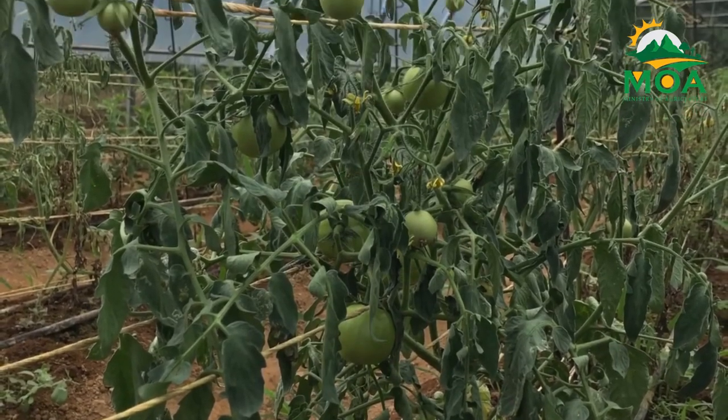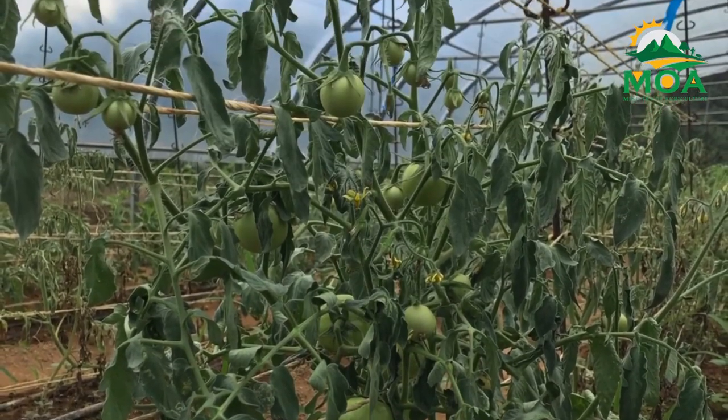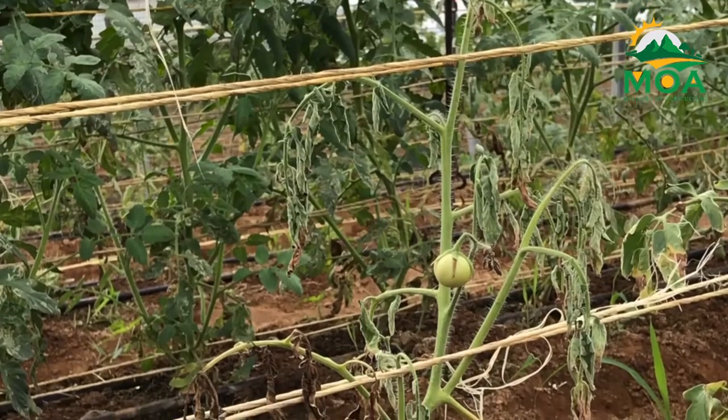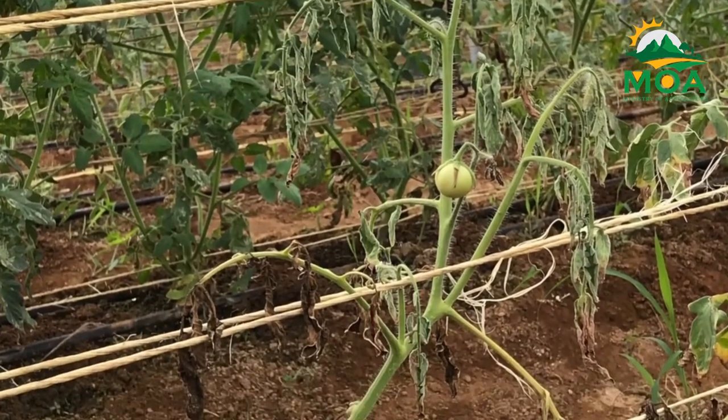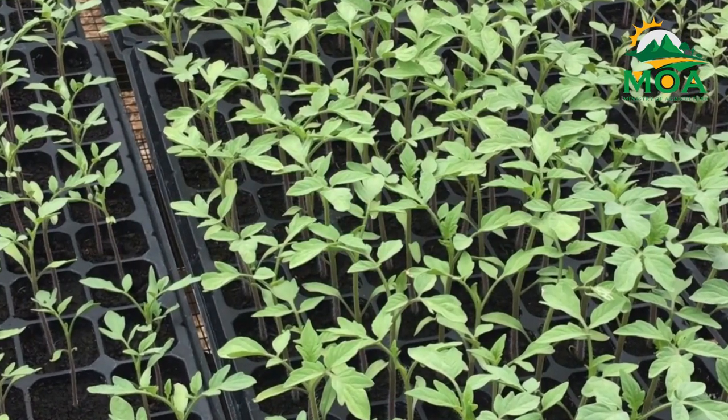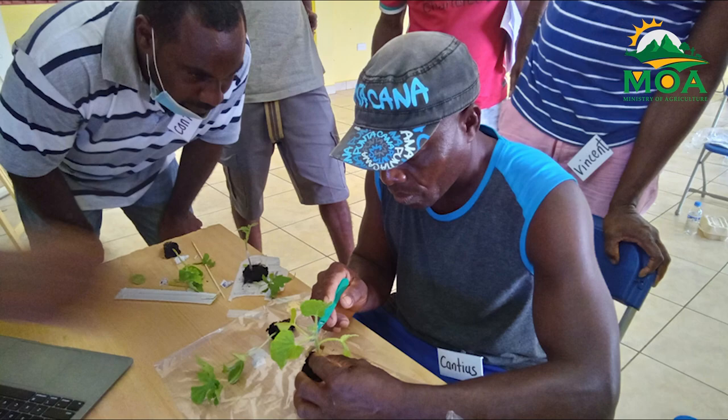The Ministry of Agriculture, Fisheries, Food Security and Rural Development, in collaboration with World University Service of Canada, have engaged local farmers in a series of training workshops on the role of vegetable grafting in climate-smart agriculture strategies.